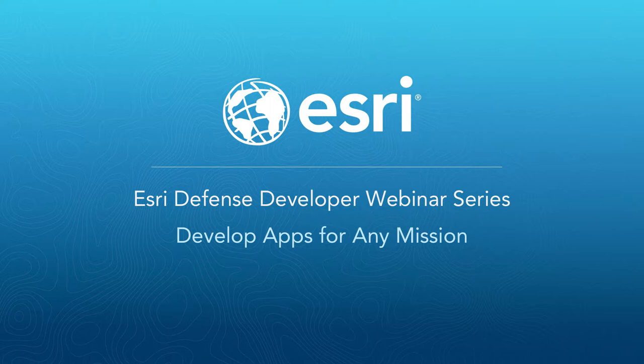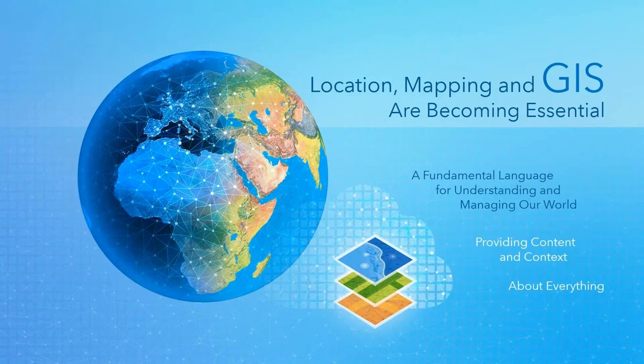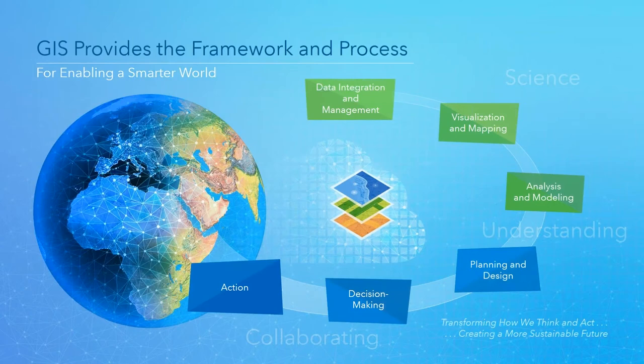Welcome, thank you for joining us today for our defense developer series — this is the first webinar in this series. What we're going to be talking about today is developing and building mission-focused apps centered around location and GIS. At the high level, we are finding location, mapping, and GIS are becoming essential. People can read and understand maps; maps provide us a fundamental language for understanding and managing our world, providing context for everything happening around us.